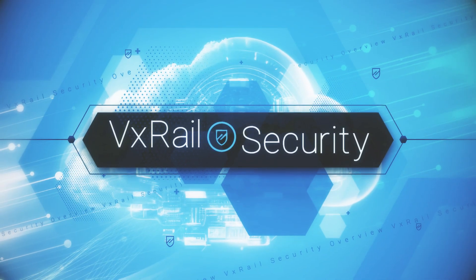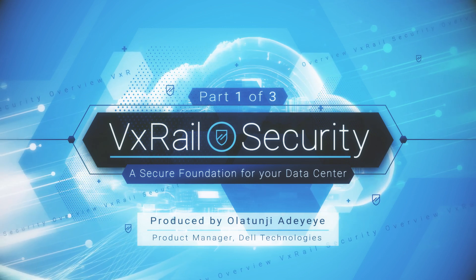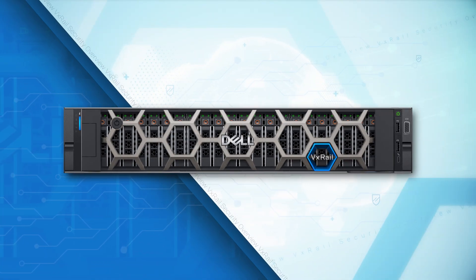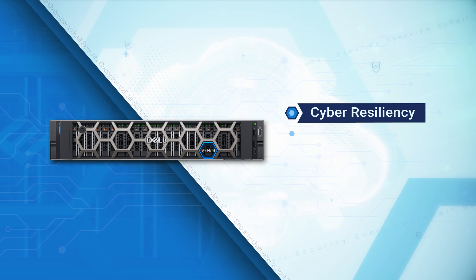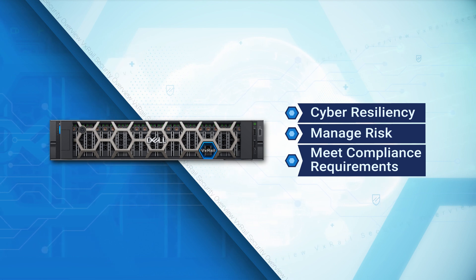Hello and welcome to the VxRail Security Overview. Today we will explore the security capabilities of VxRail, and you will discover that we built security into every VxRail system. You will realize that modernizing your data center with VxRail will help your organization optimize its cyber resiliency, manage risk, and meet compliance requirements no matter your organization's industry sector.